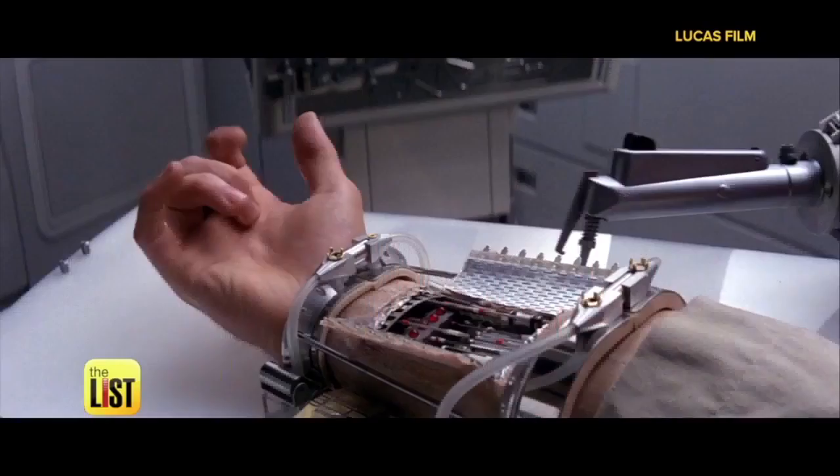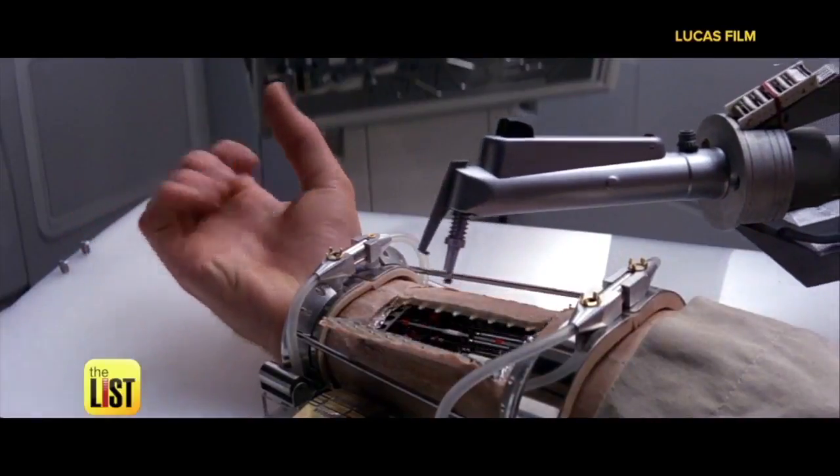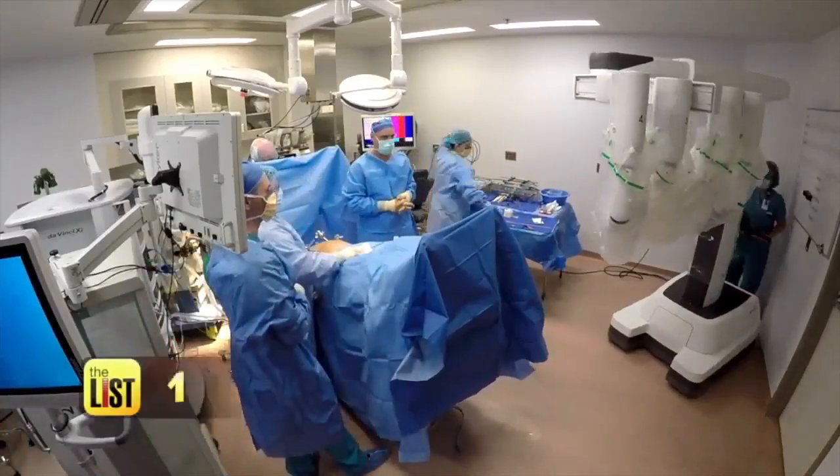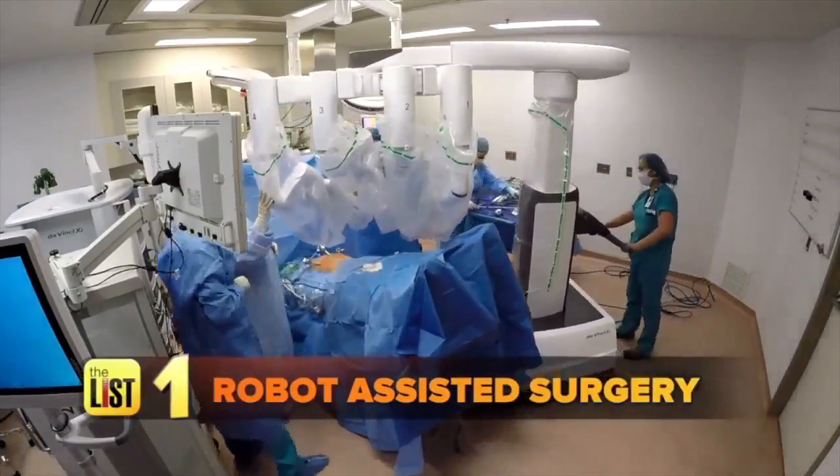Sci-fi movies have long fantasized about futuristic medical technology — and that future is here, starting with robot-assisted surgery.